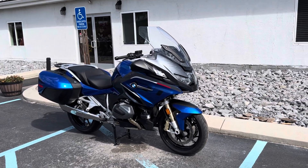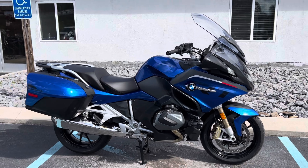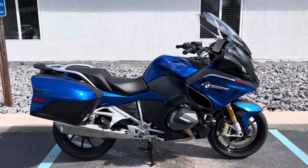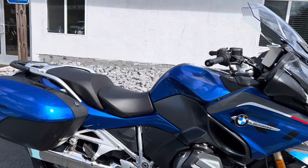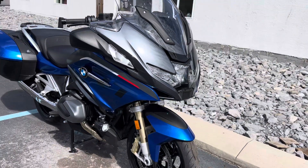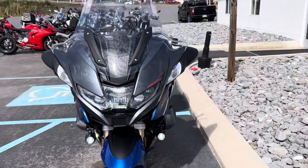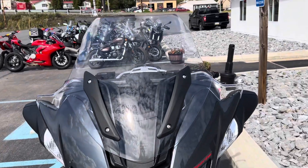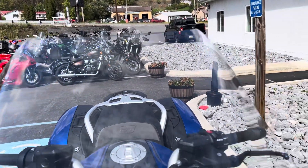Hello, Josh here at BMW Motorcycles of Tyrone. Thank you for your interest in this 2024 BMW R1250RT Racing Blue Metallic. This is a demo unit with 1,400 miles on it — near perfect. There's one little blemish on the left-hand bag, but other than that, this bike is immaculate.